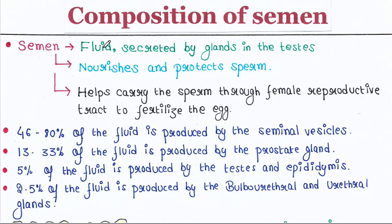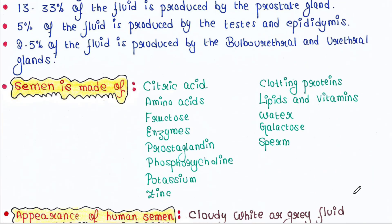Semen is actually a fluid that is secreted by glands in the testes. Semen contains sperm — it nourishes and protects sperm, and helps carry the sperm through the female reproductive tract to fertilize the egg. Now, 46–80% of the fluid of semen is produced by the seminal vesicles. 13–33% is produced by the prostate gland. 5% is produced by the testes and epididymis. 2–5% is produced by the bulbo-urethral and urethral glands.